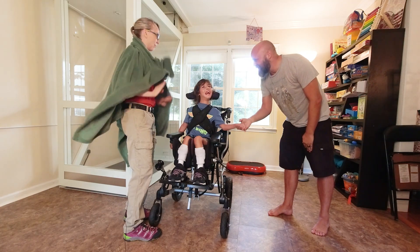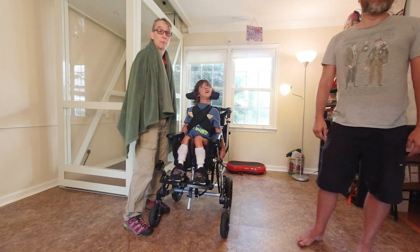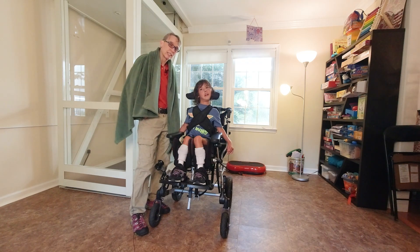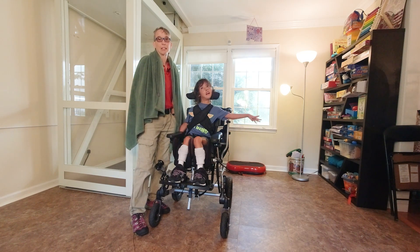There you are. Way to go, Sebastian. So that's how we work on helping him use his vision. He needs to look to someone. We can do anywhere from 3 to 10 seconds for him to look to be able to get a reward, to be able to play the game that he likes.